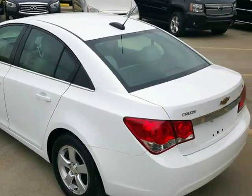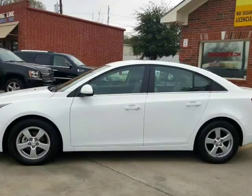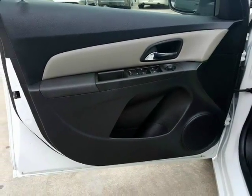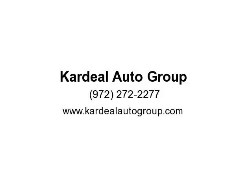Come and see us at Cardiol Auto Group today. Features include: all scheduled maintenance, always garaged, custom wheels, fully loaded, highway miles, ice-cold AC, runs great, must see, new tires, no accidents, perfect first car, power everything, and drives great. Well-maintained.